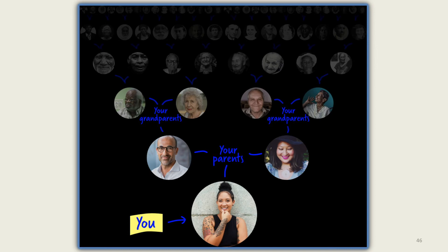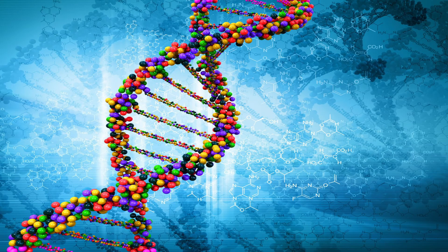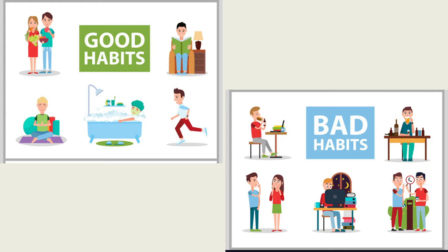When your doctor asks you about which diseases run in your family, they're asking about your family history. When family history is linked to the information provided by your genes and lifestyle, it can be used to help doctors understand your risk for developing diseases. This begins to describe how our care becomes personalized.